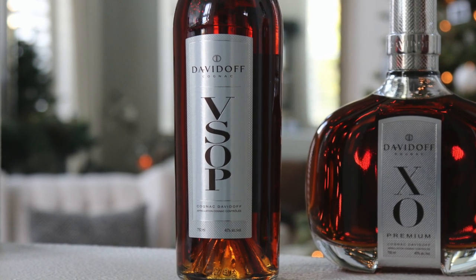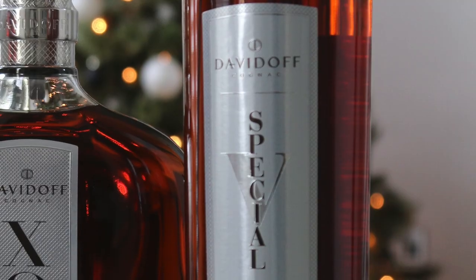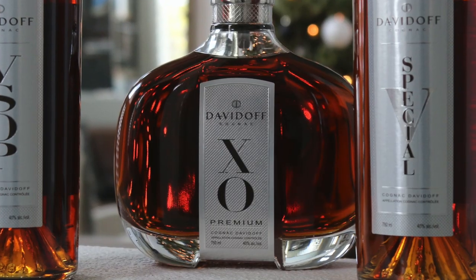Today I'm taking a special look and taste of the VSOP from Davidoff Cognac — just a lovely brand. Those of us familiar with Davidoff know their name is synonymous with luxury: cigars, cognacs, coffee, timepieces, all kinds of high-end products for any connoisseur of fine things. Their cognac lineup includes a VS Special, the VSOP I'll be tasting today, and their very nice XO line as well.